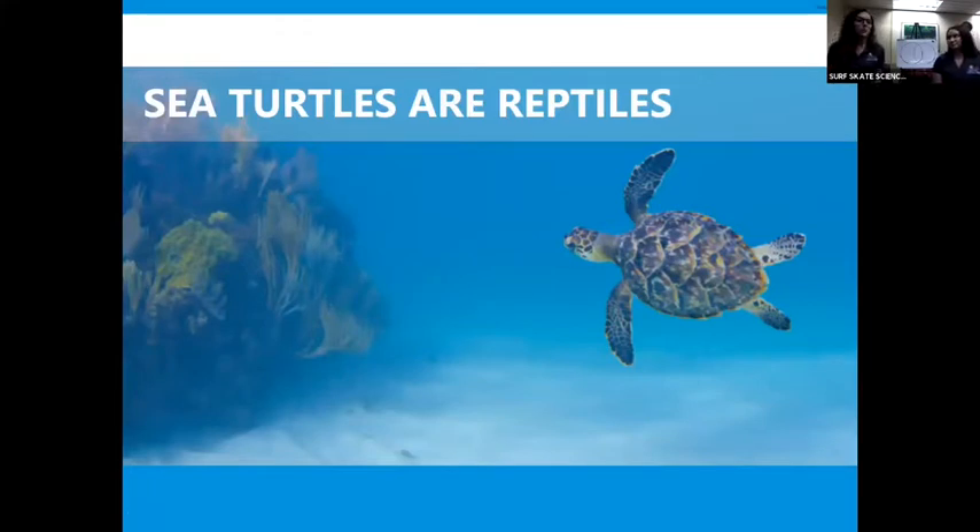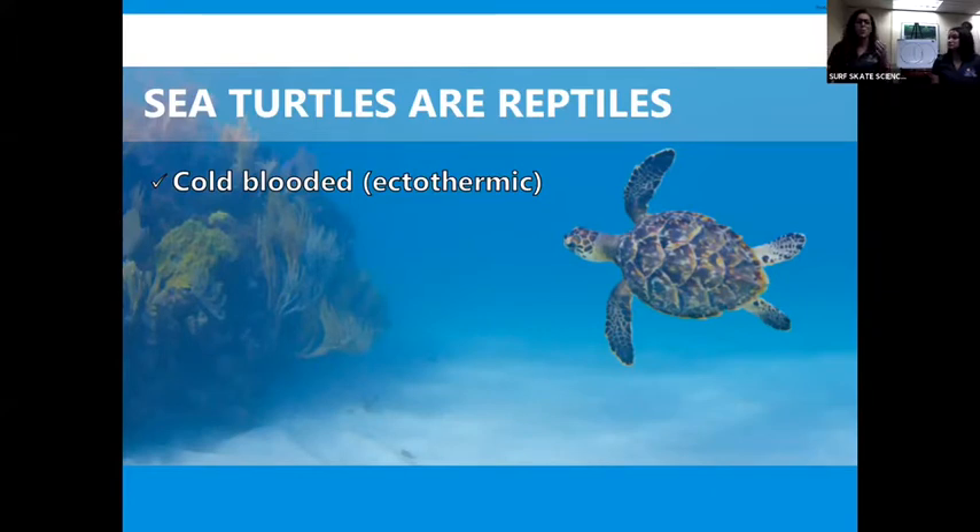Sea turtles are actually reptiles — that's how they're different from manatees in one way. Let's talk about what characteristics reptiles share. Reptiles are all cold-blooded, or ectothermic, which means their body temperature depends on their surrounding environment. So if a sea turtle is in nice warm water, maybe 77 to 80 degrees, that sea turtle is nice and warm and happy. But if it's in colder water, it might be a little slower and not acting like a sea turtle. If reptiles go in an environment that's too cold, that can be bad for them. Reptiles also all lay eggs — sea turtles and all other reptiles have to lay their eggs in order to make more babies. That's different from mammals, which have live birth.